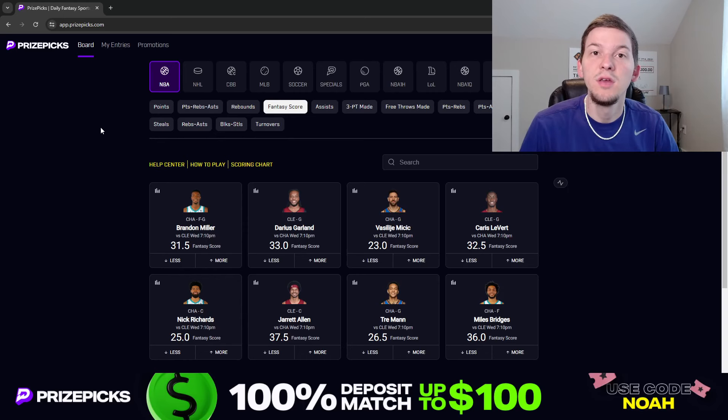Yo, what's up guys? It's Noah here, and in today's video I'm going to be talking through a couple player props I like on PrizePicks for tonight's NBA slate on Wednesday, March the 27th.